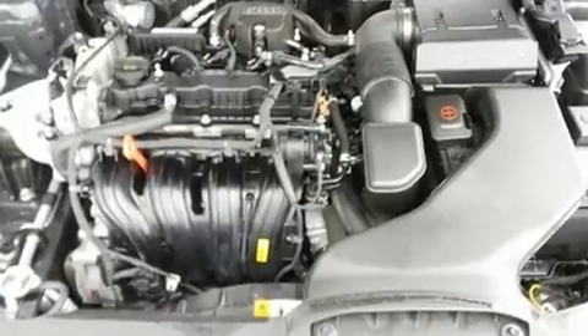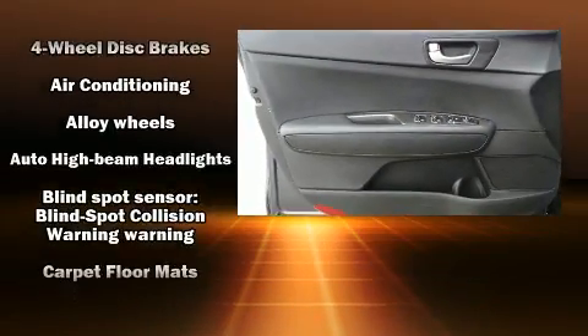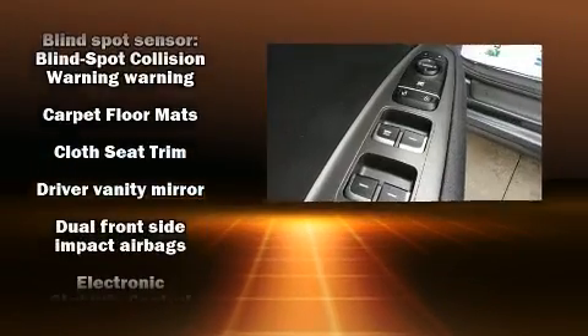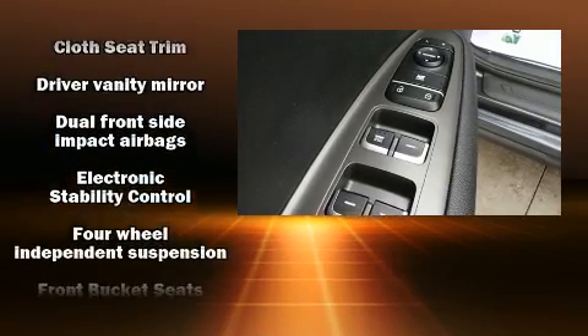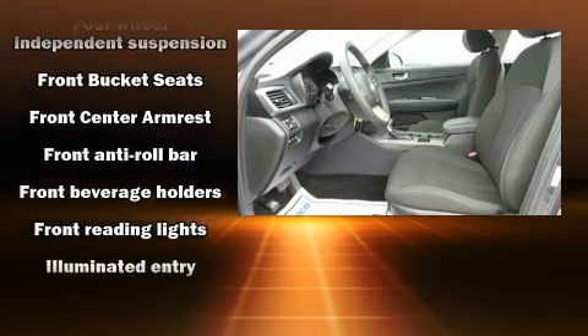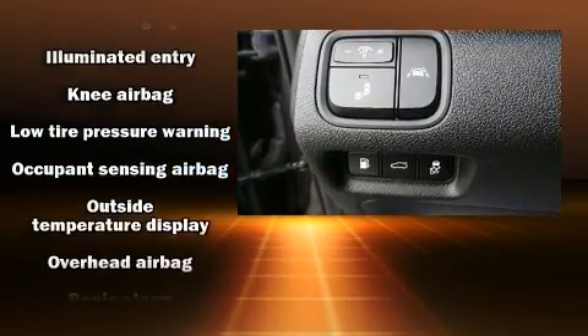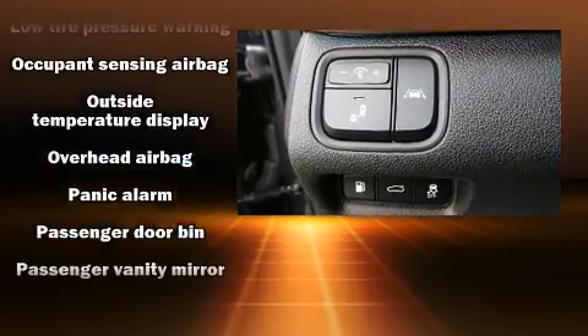Audio features include an AM/FM radio, steering wheel mounted audio controls, and six well-positioned speakers. Kia ensures the safety and security of its passengers with equipment such as dual front impact airbags with occupant sensing, head curtain airbags, traction control, and anti-whiplash front head restraints.